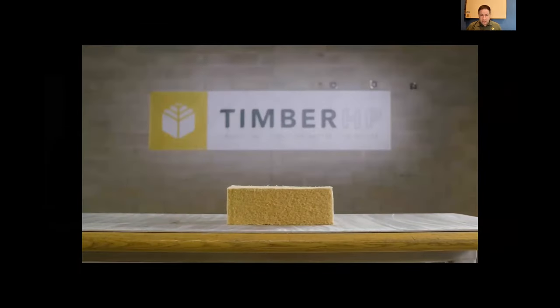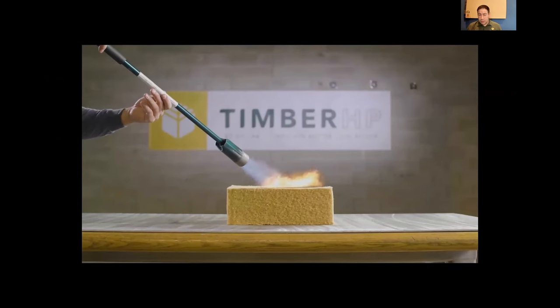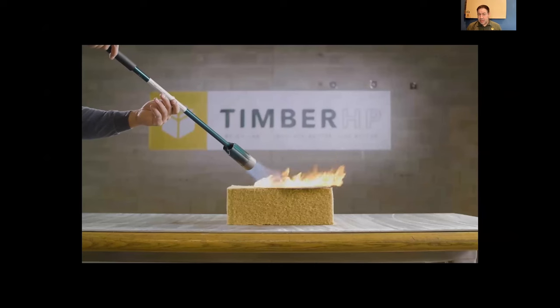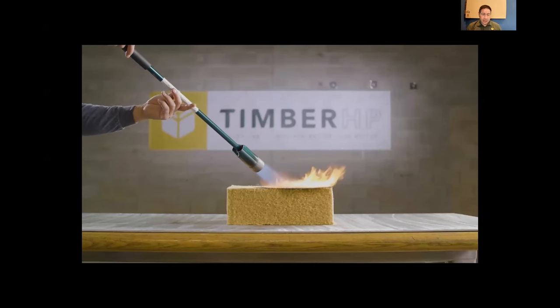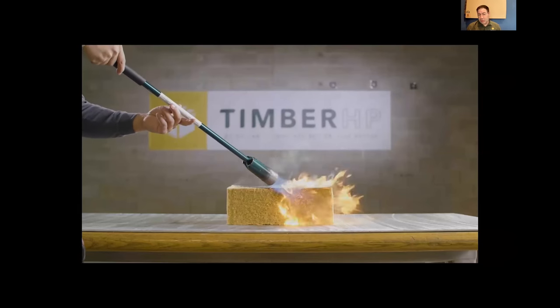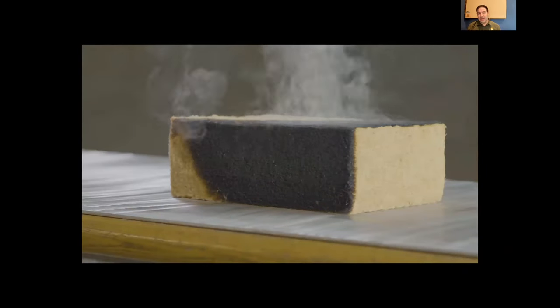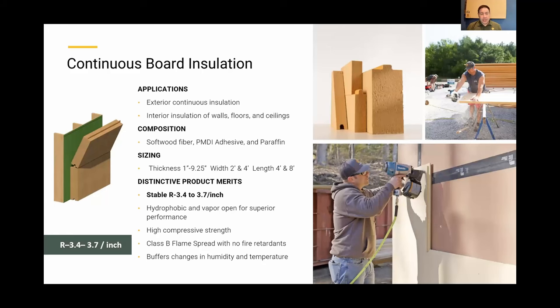One thing we get tested on a lot is fire. The borate treatment means the product will char and blacken but die down as soon as the torch is removed — it won't carry the flame and will extinguish itself. The smoke is light-colored, versus foam or plastic which burns with very toxic smoke. This is the ASTM E84 fire test. It will slow down the spread of fire. You still don't want to be in your house with an active fire — either put it out or call the fire department.